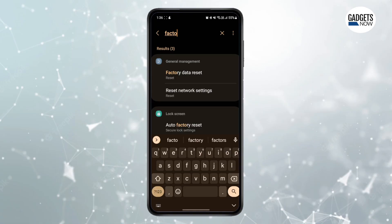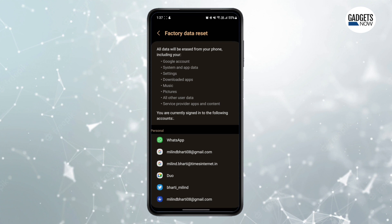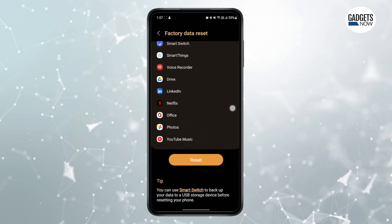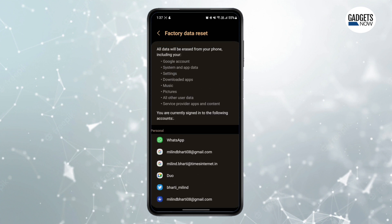And if you've tried every tip and trick to make your device faster and none of them worked, the only thing you can do is factory reset your phone. But remember that this will erase all the data you have on your device, so make sure to take a complete backup first. Factory resetting your phone is an extreme but effective step to improve performance.